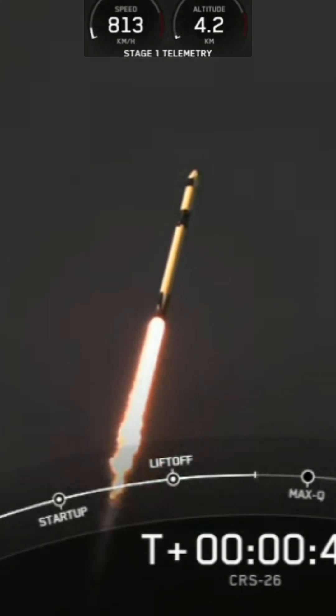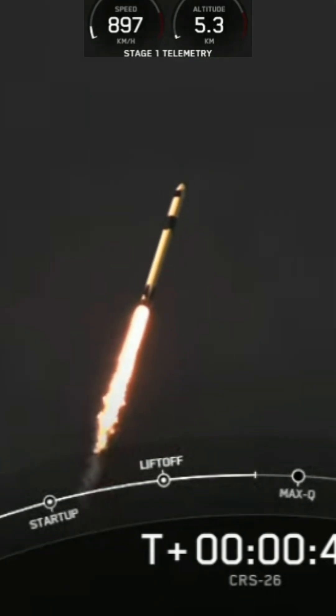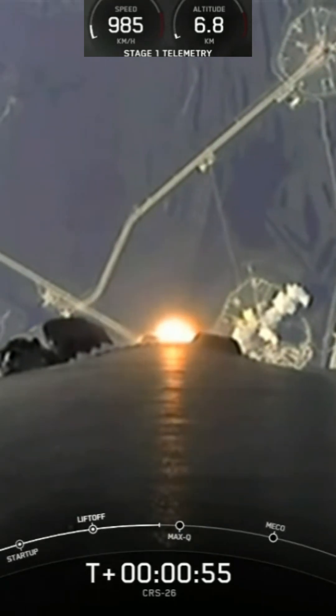There you can see Falcon 9 carrying CRS-26 on its way to the International Space Station. We are throttling down the engines on the first stage, and this helps us prepare for max-q.